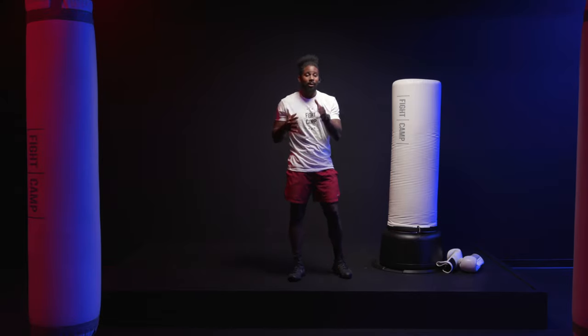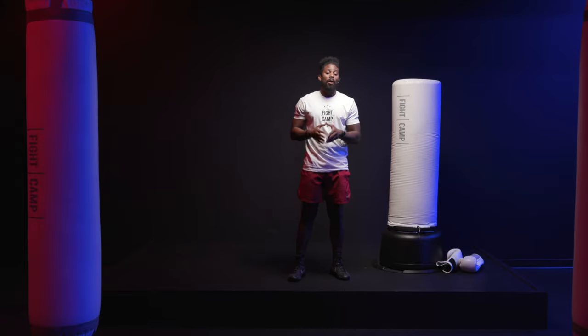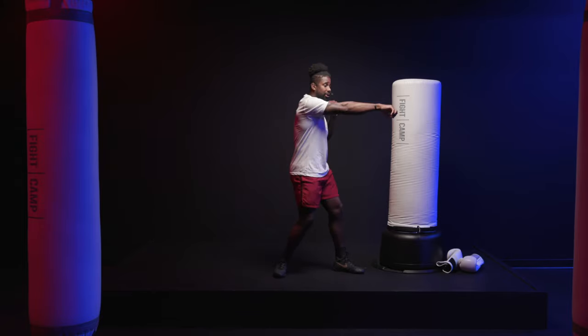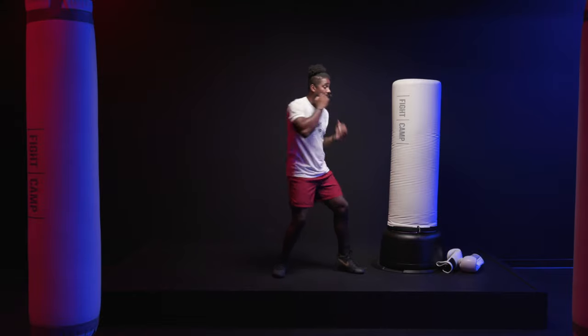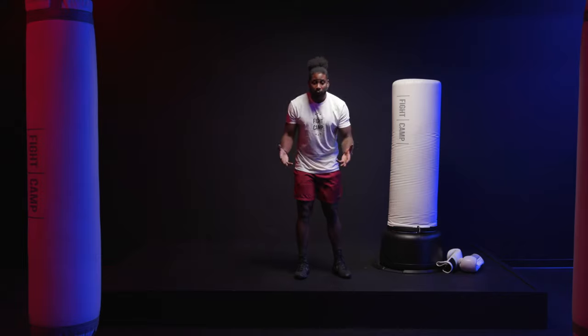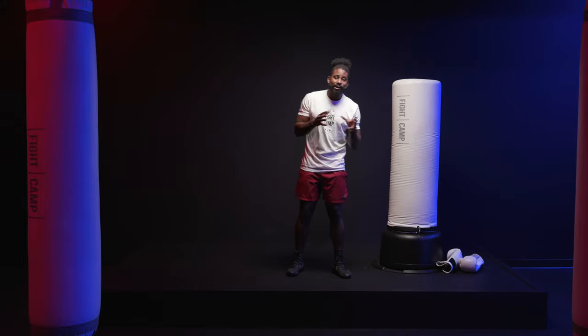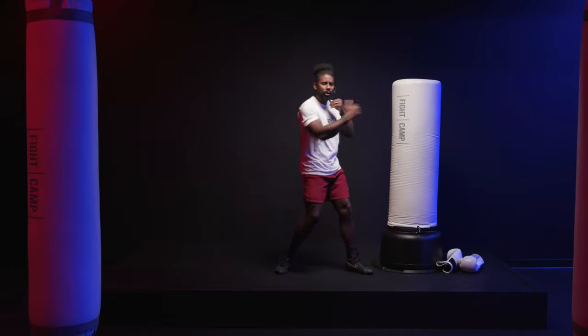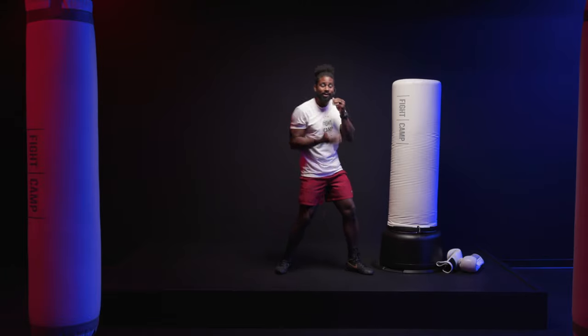All six of these punches are connected. They are all important and essential. So the more you practice one, two, three, four, five, and six, the better boxer you'll become. Put these into work — shadow box, say the numbers out loud and work until they become second nature.